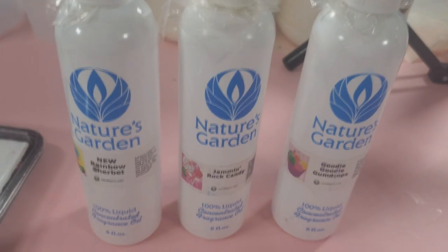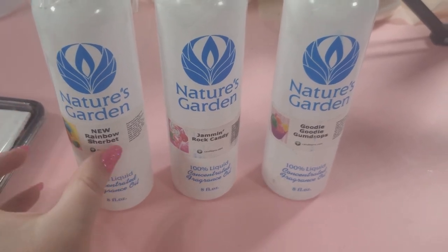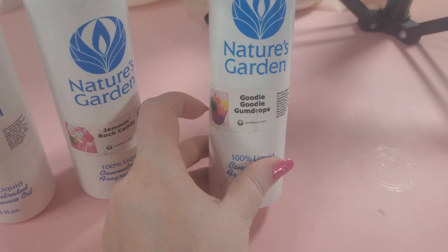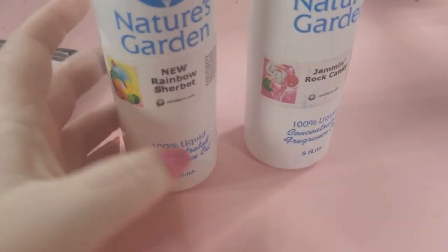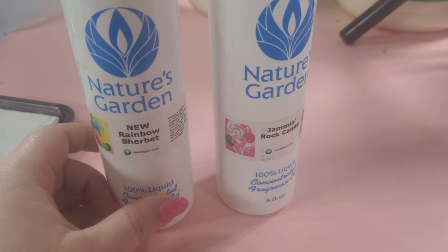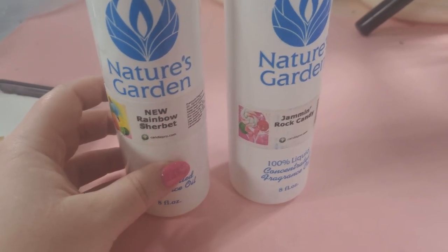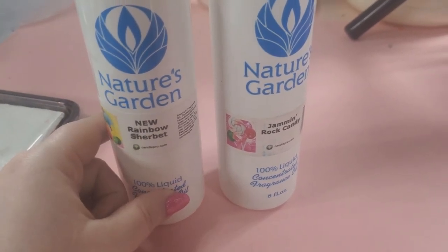After a quick refresher smell of the remaining options, I'm going to eliminate Goody Goody Gumdrops — it goes a little toward bubblegum but not quite true bubblegum. I think what I'm actually going to do is a 50-50 blend of Rainbow Sherbert and Jammin' Rock Candy. I love these two and they complement each other very well — they're in that same light, sugary, fruity scent family, and I think they'd work perfectly together. So we're going to do a custom blend for our soap.